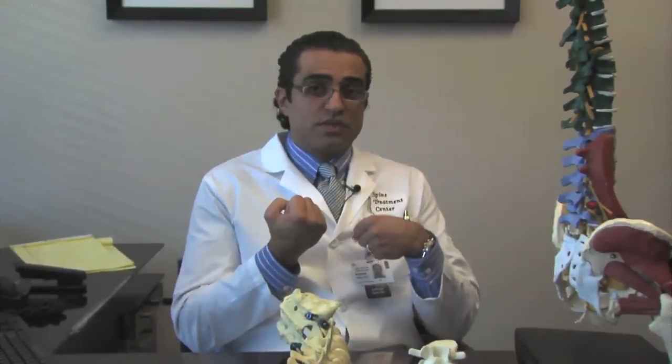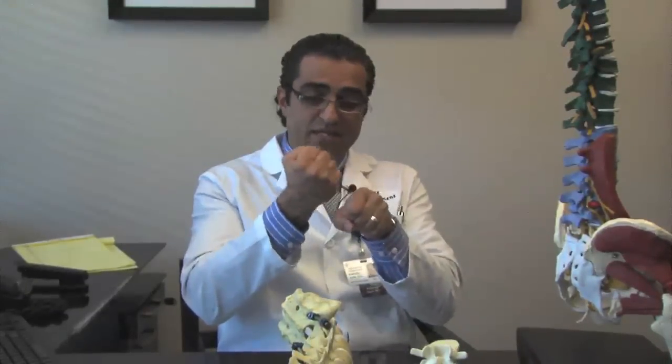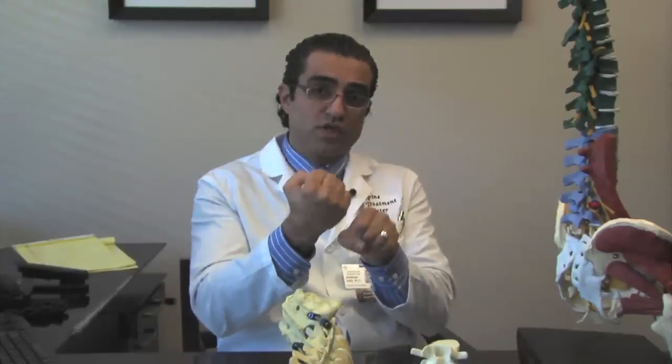In about the 1960s and 70s, we could identify damaged discs — a disc that has gone bad — the cushion between the two bones, causing bone rubbing on bone and causing severe pain. We developed a surgery called fusion, turning two bones that are moving against each other into one bone, eliminating motion and eliminating pain.